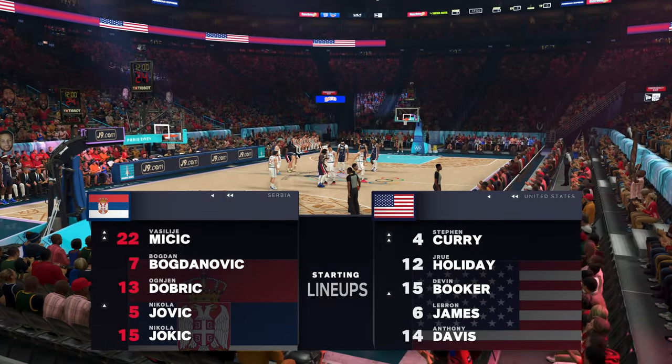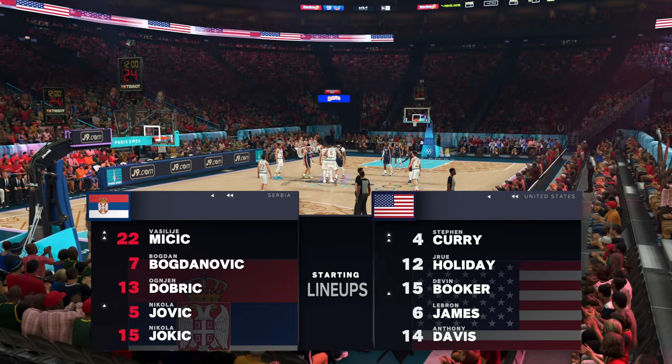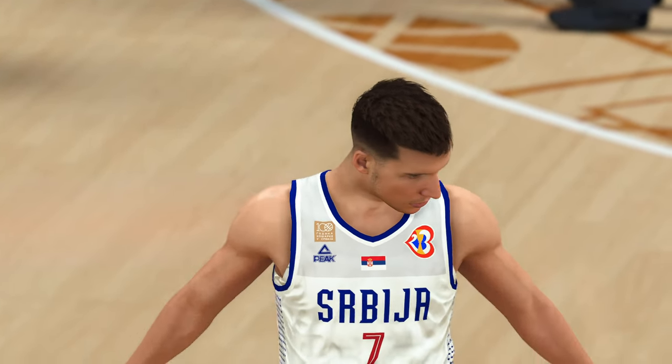Hi everybody, time to get into it — NBA action on 2K Sports. Hello everyone, I'm Brian Anderson joined by Grant Hill and Clark Kellogg. We'll hear from reporter Ally LaForce in a moment.